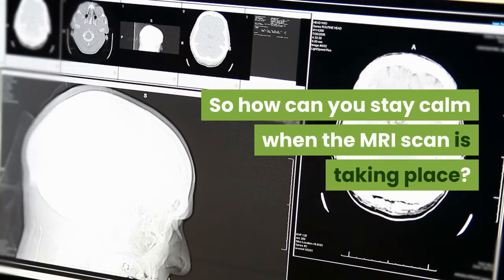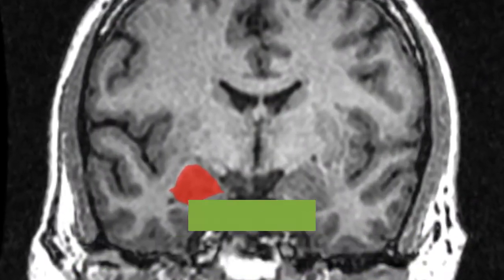So how can you stay calm when the MRI scan is taking place? Because you need to be calm and keep still.